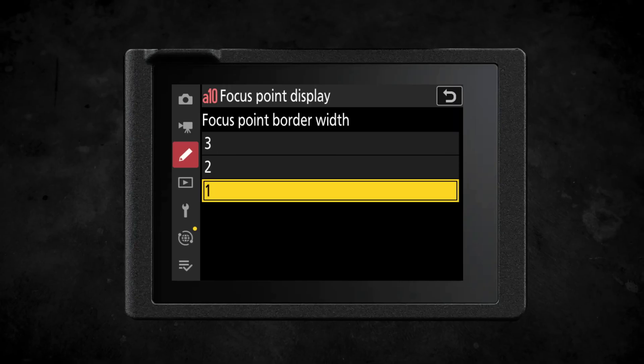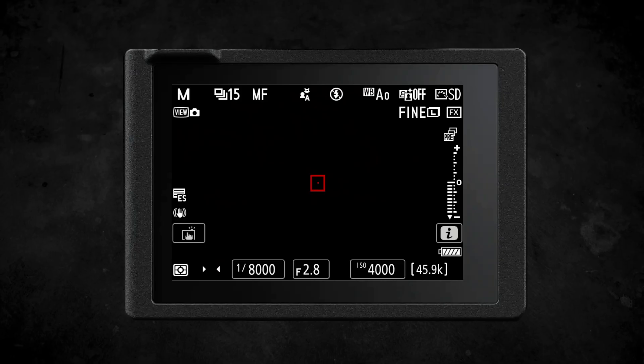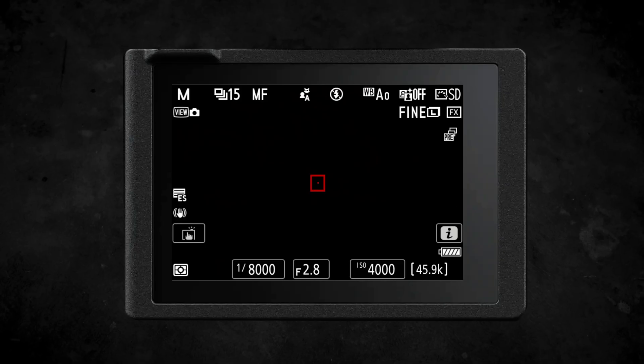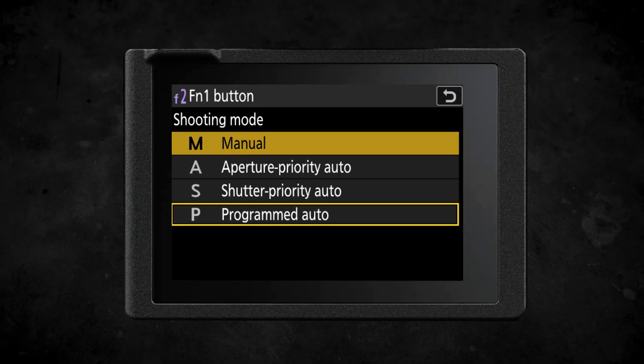You can now adjust the thickness setting of your autofocus point, making it much easier to keep track of where your focus point is in your frame. I'm really excited to see that recall shooting functions has been added to the Nikon Z6III — it's a function I use all the time on my Nikon Z8 and Z9.